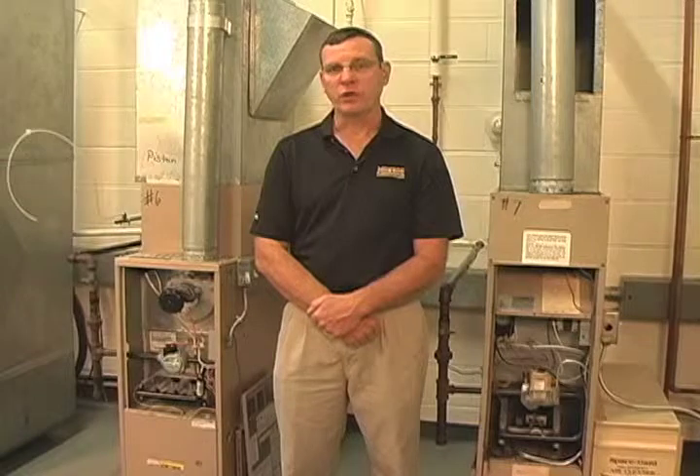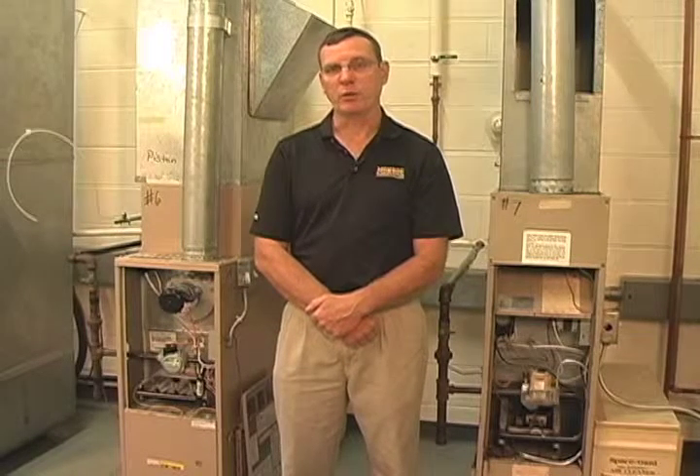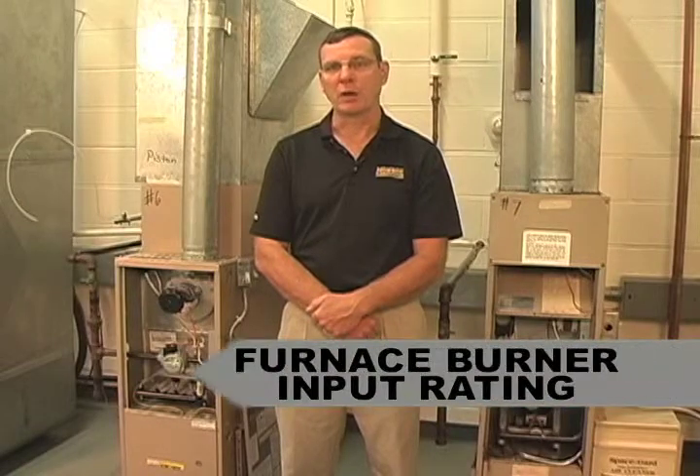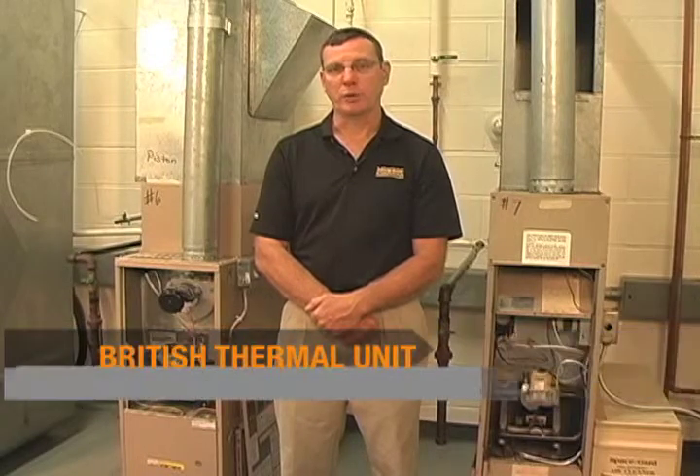When the gas valve opens and the fuel is ignited, the amount of heat being produced by the burner will be rated in BTUs per hour. This is called the furnace burner input rating. BTU stands for British Thermal Unit.